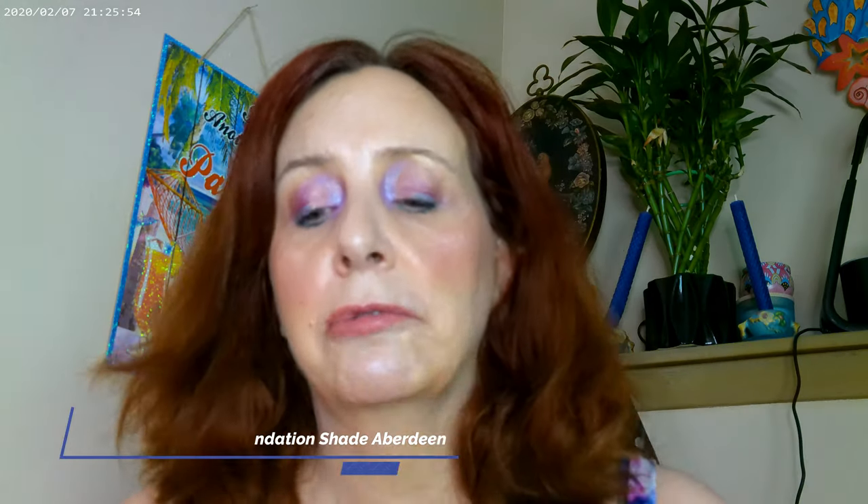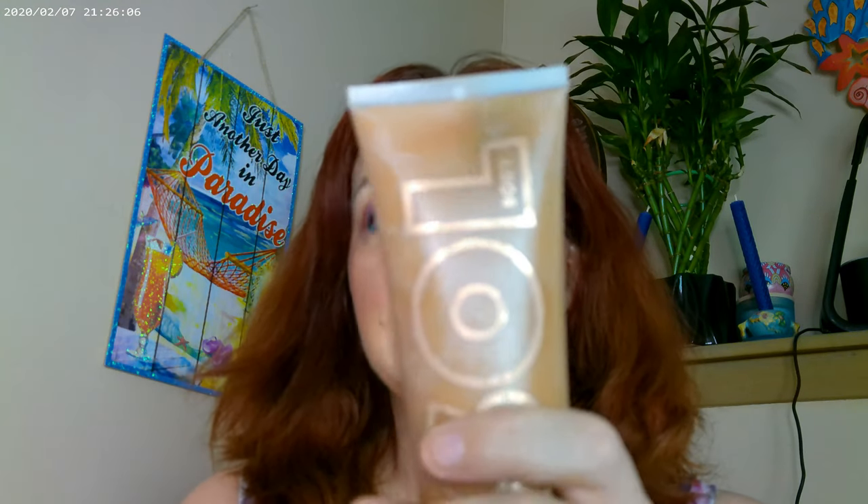As far as what I have on for base, I started with the Juvia's Place stick foundation. This one is in Brigadoon and as you can see it's really light — it was a little bit too light for me. I didn't think I got any sun but apparently I have, so I added in a little bit of the Fair Soul Face and Body Bronzer. You can get that on the ColourPop website; Soul is a sister company to ColourPop.